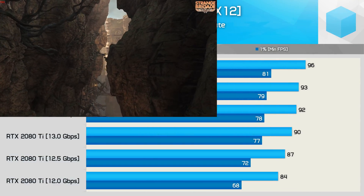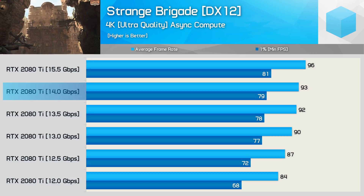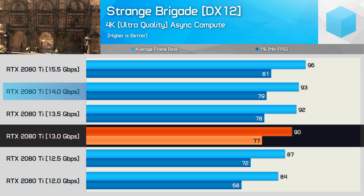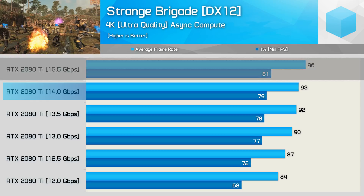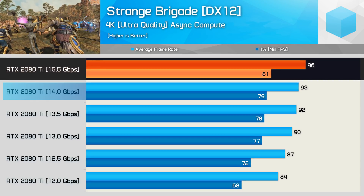The memory scaling performance seen when testing with Strange Brigade is similar to what we've seen in the previous two tests. Performance isn't degraded too heavily from 14 Gbps to 13 Gbps, but after that performance falls off a cliff, particularly the frame time results. Overclocking the memory was surprisingly beneficial to both the frame time and average frame rate performance.